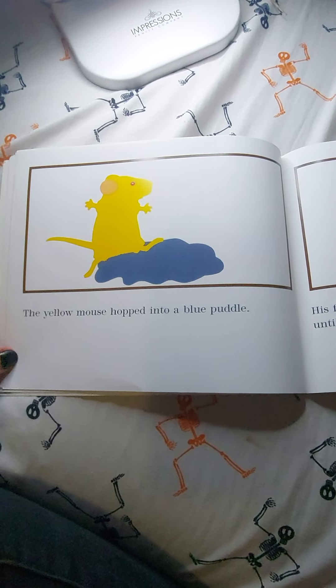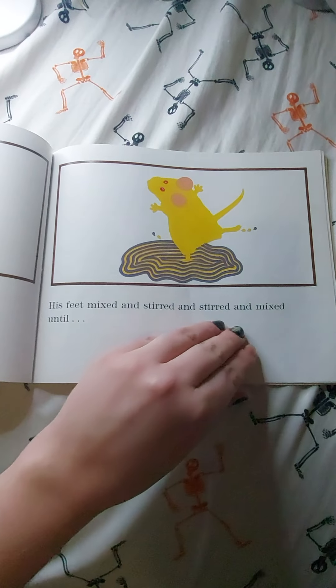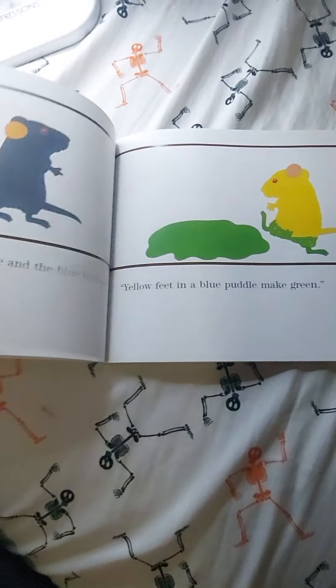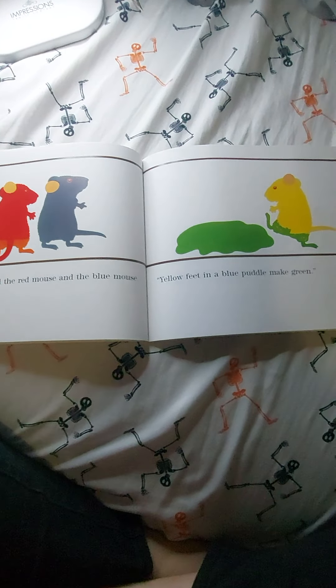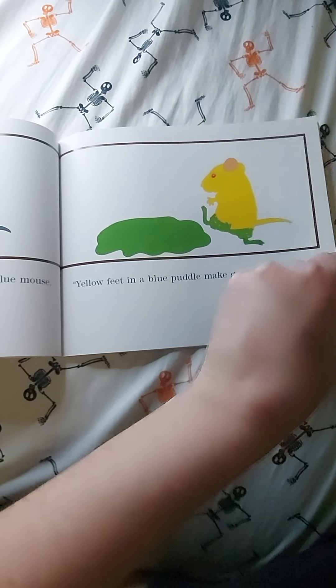The yellow mouse hopped into a blue puddle. His feet mixed and stirred and stirred and mixed until... 'Look down,' said the red mouse and the blue mouse. 'Yellow feet in a blue puddle make green.'